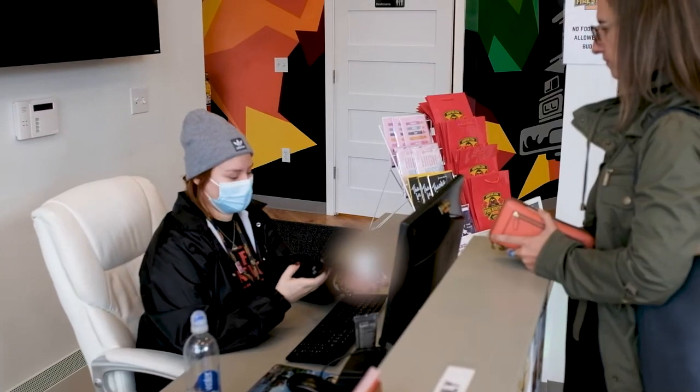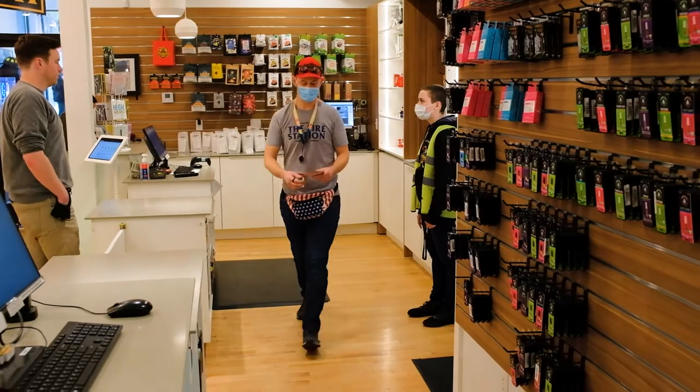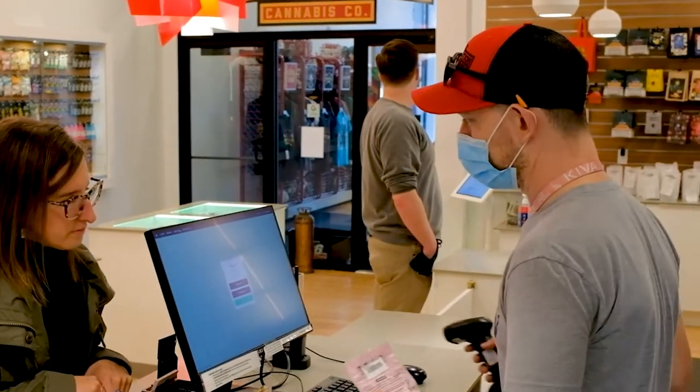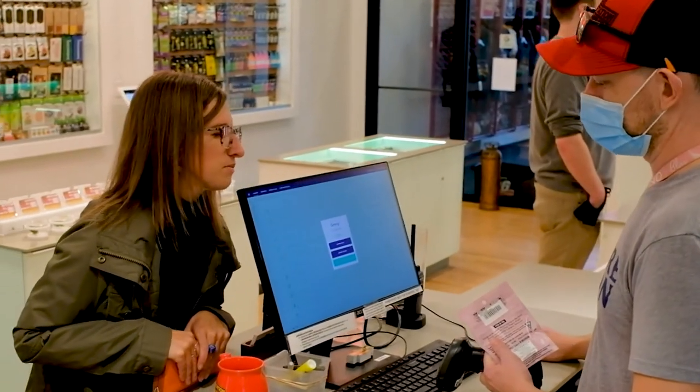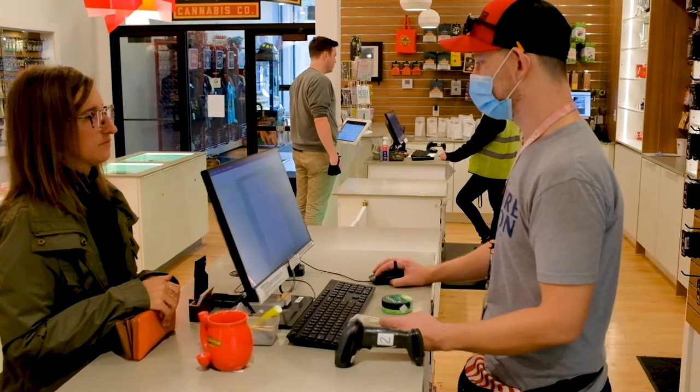We're constantly training new people in our store, and generally I find that a bud tender within an hour is comfortable enough to process transactions on FlowHub. It's so nice to have a point-of-sale system that is easy enough that anyone can walk in and learn how to use it — it's not something we have to focus on teaching them.